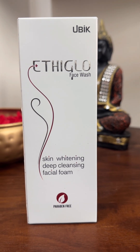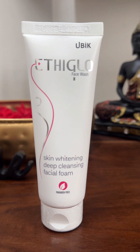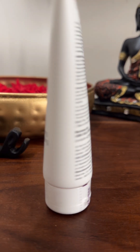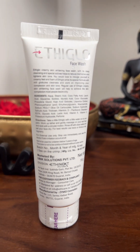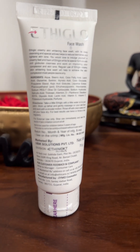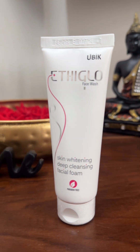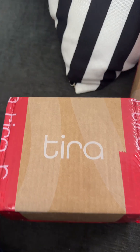Then I used to use Skin Whitening Deep Cleansing Facial Foam. This is only $2.60. I used it for dry skin and it's suitable for weekly use. I also used it to try to treat dark spots.